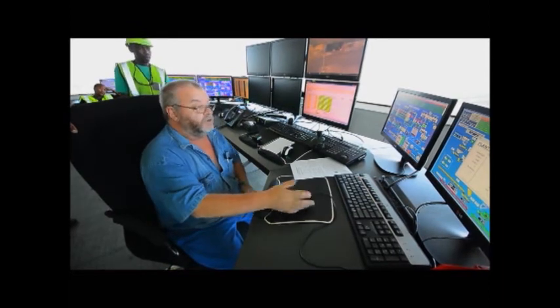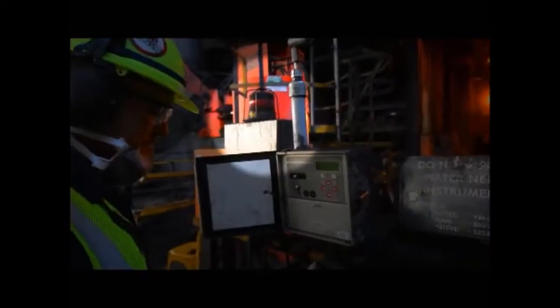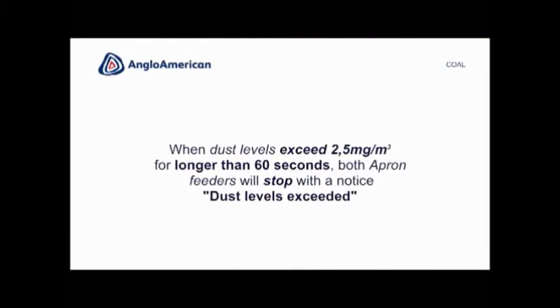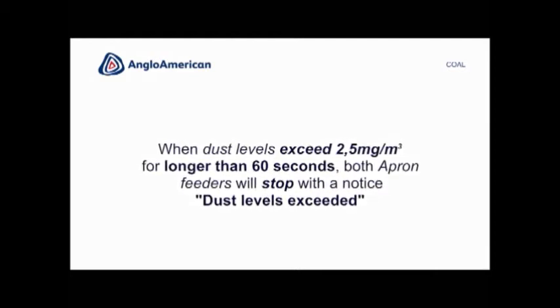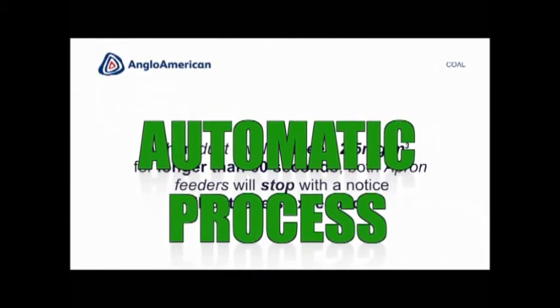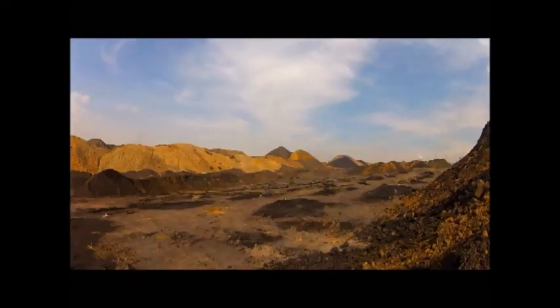When dust levels exceed 2 milligrams per cubic meter for longer than 5 seconds, a red light will simultaneously flash at the e-sampler. When dust levels exceed 2.5 milligrams per cubic meter for longer than 60 seconds, both apron feeders will stop with a notice that dust levels have been exceeded. All these steps run on an automatic process.